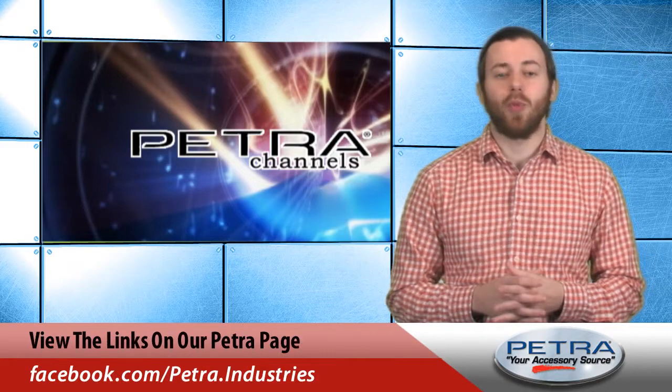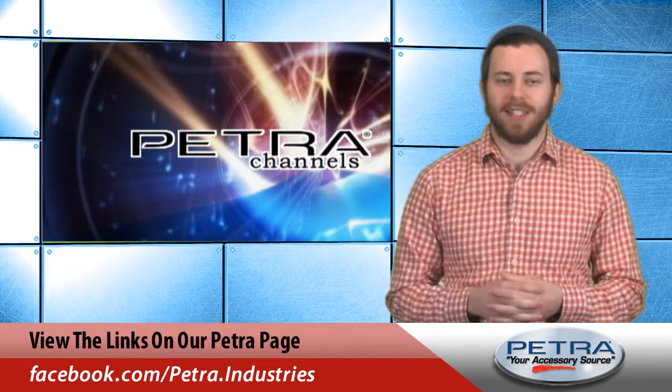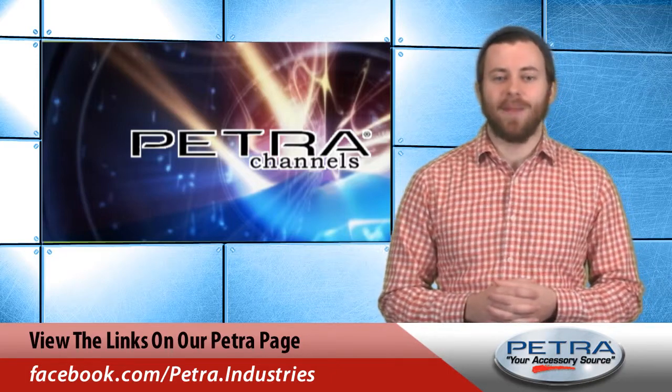For the very latest, don't forget to follow us on social media sites such as Twitter, Facebook, and Google Plus. I'm Patrick Billings — see you next time with another great Petra product.